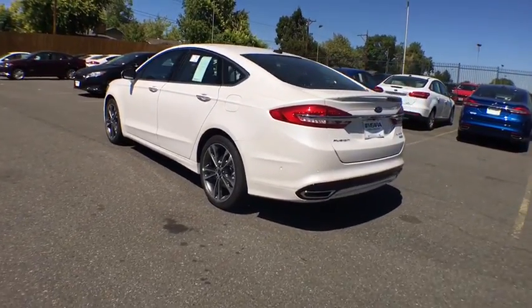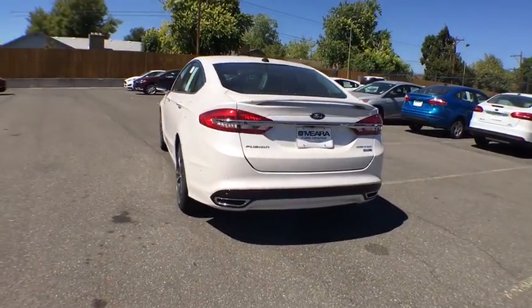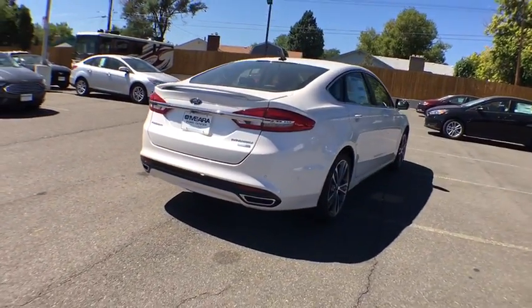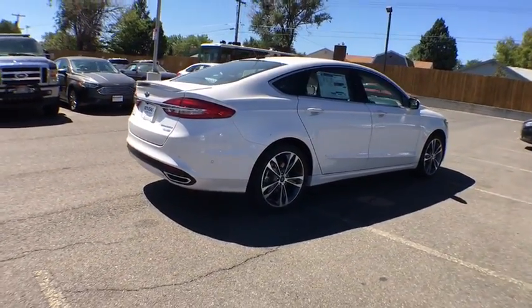Power windows, leather seats, airbags, tachometer, head-up display, heated passenger seats, driver memory seats, power heated outside mirrors, remote window operation.